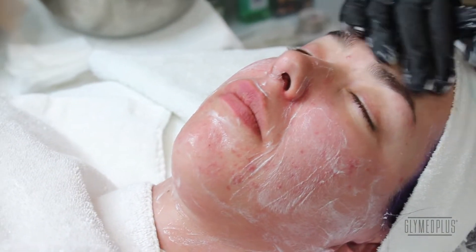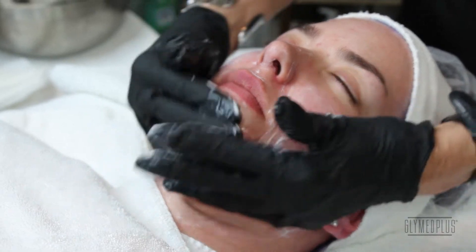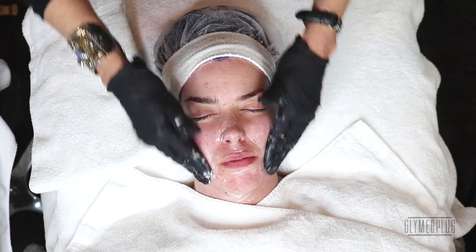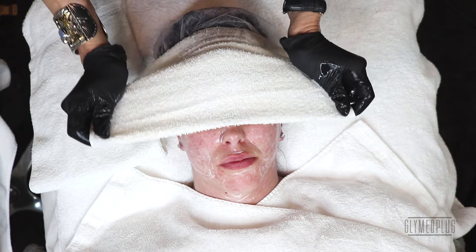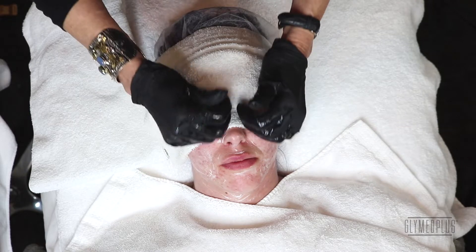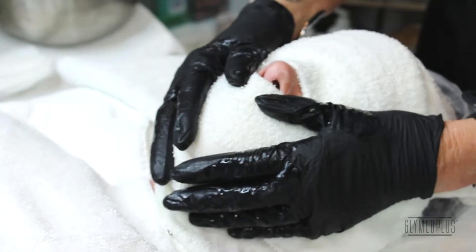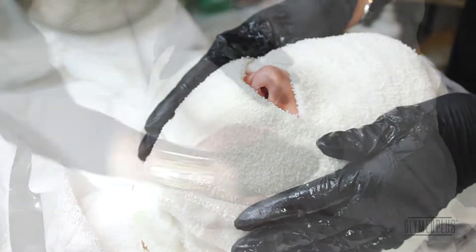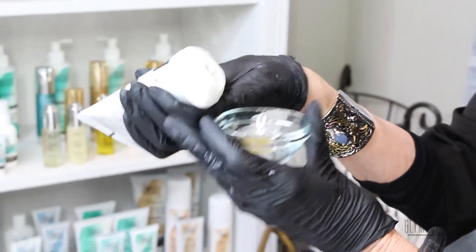My client here has some acne, so this is going to be fantastic for this. Work it in really well and then stop there at the temporal area. Always want to lay your cloth over the eyes. Remember, this is getting prepped for a peel and everything we do is to get those cells excited.